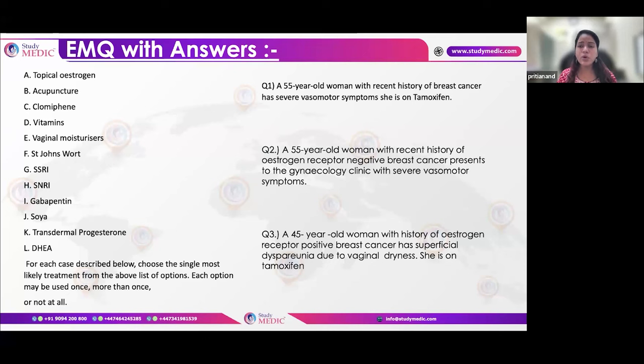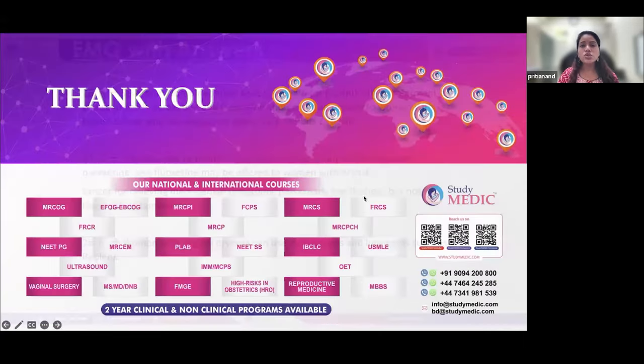For breast cancer with menopausal symptoms on tamoxifen where clonidine is not available, use SNRI. For a breast cancer survivor not on tamoxifen, clonidine remains first choice; if not available, either SSRI or SNRI can be used — SSRIs are generally preferred. For breast cancer survivors with vulvovaginal dryness, first offer moisturizers; if not responding, topical estrogens can be given, as systemic absorption of topical estrogen is minimal and acceptable.